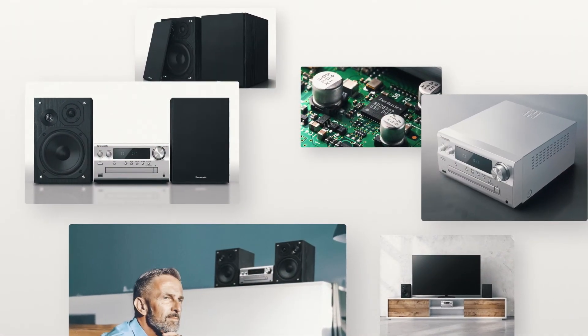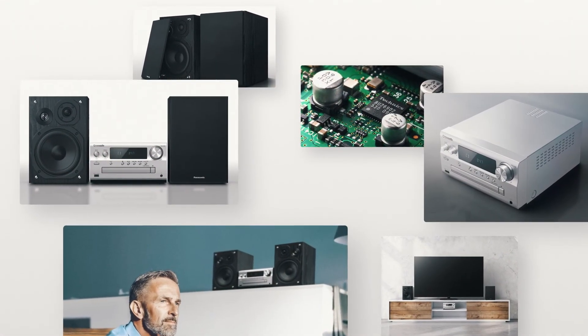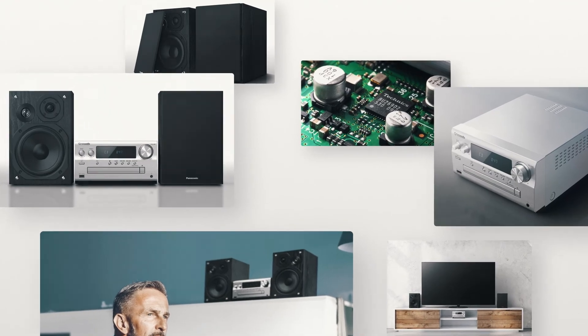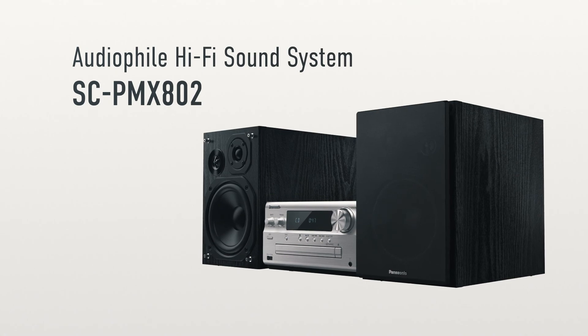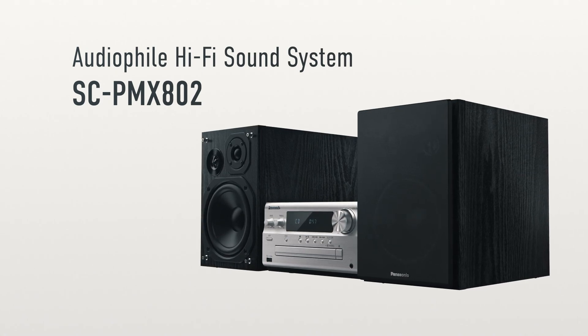The SCP-MX-802 was developed and tuned in close collaboration with Technics to create the finest in the PMX series from Panasonic, bringing you the perfect sonic experience. Panasonic.